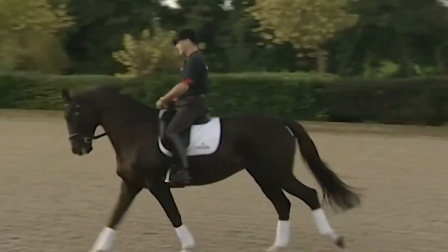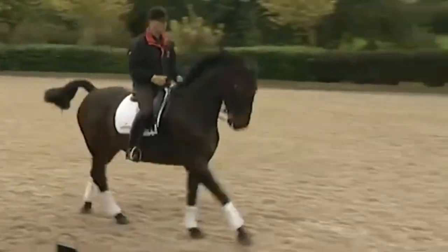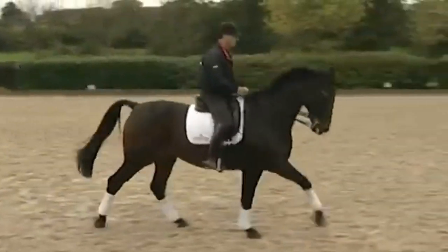A single flying change — unlike the doubles or triples, you have instead of a simple change where the canter goes down to the walk or halt and then back up into the opposite lead canter, you've got a flying change where the horse is changing leads while still in canter.